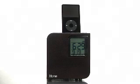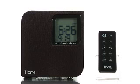And the iH12 does all this while charging your iPod so it's ready to go when you are. So check out the iHome iH12 Clock Radio with iPod Dock, now available here at Buy.com.